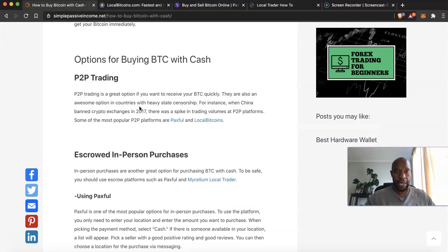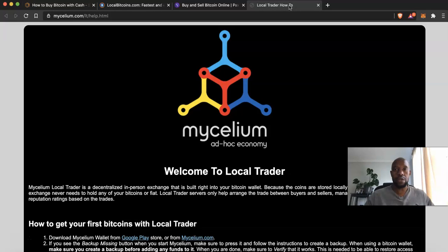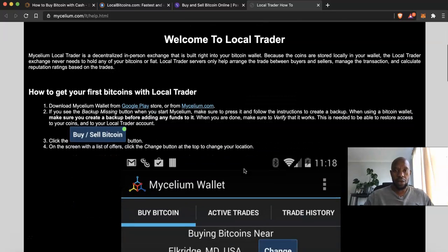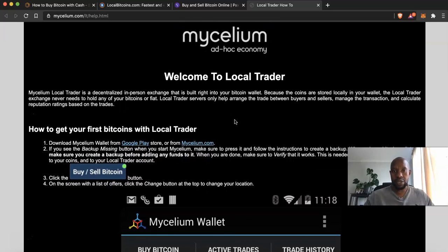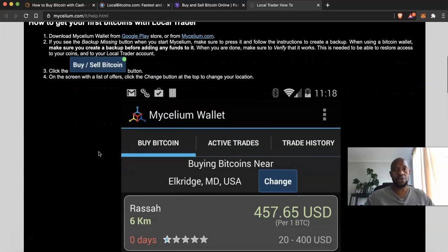Another way to buy Bitcoin with cash is through escrowed in-person purchases — you meet up with a person and exchange directly. Popular escrow platforms for this include Paxful and Mycelium Local Trader. I'm going to show you the Mycelium Local Trader platform so you can see how it looks. They provide step-by-step guidance, and I'll also leave links in the description so you can easily access them. It shows you how to get your first bitcoins with Local Trader by downloading the app from the Play Store or the Mycelium website.